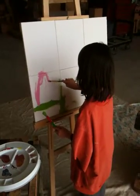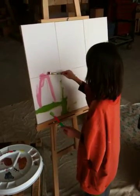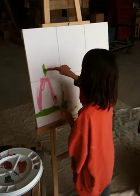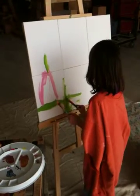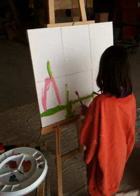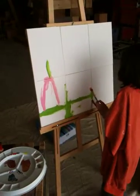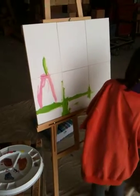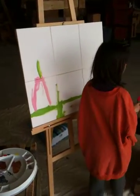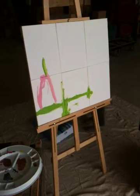That pink paint is a little bit drippy, isn't it? Yeah. It's getting a little bit windy, eh? Do you know where to paint it? I'll show you what it says.